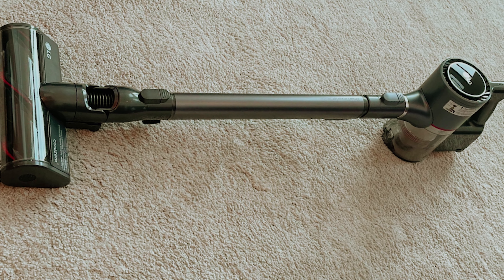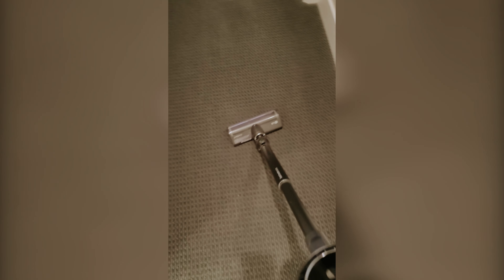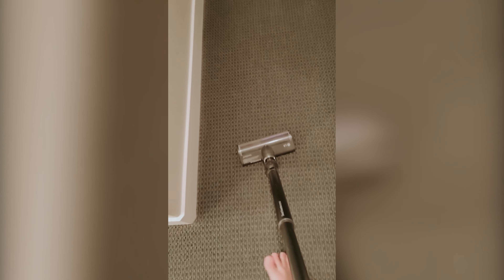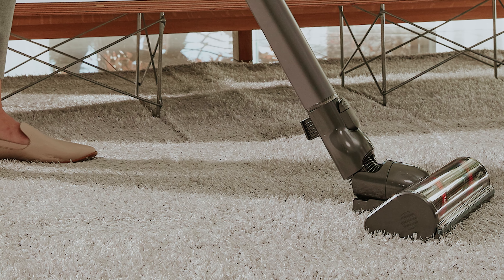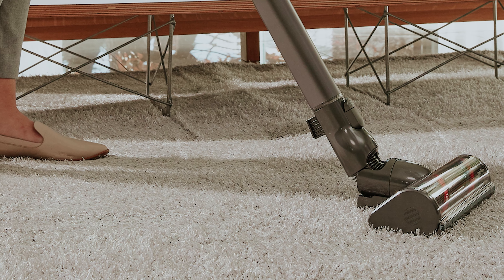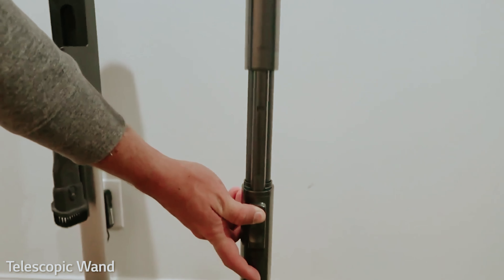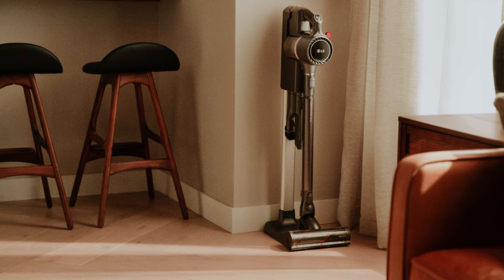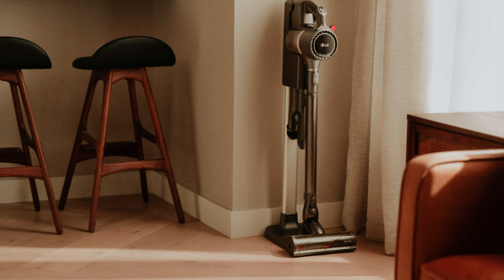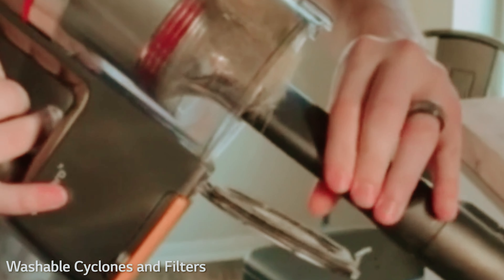If you prefer a vacuum with automatic power adjustment, consider the Dyson V12 Detect Slim. While it offers excellent performance with pet hair, it features a smaller dustbin and comes with only one battery. It's worth noting that Dyson doesn't provide a comparable mopping attachment, making the LG CordZero A9 Ultimate an even more compelling choice if you want versatility in your cleaning tools, ultimately making your cleaning routine easier and more efficient while saving you money.